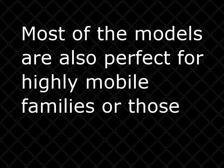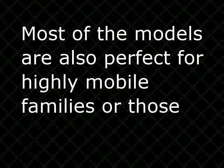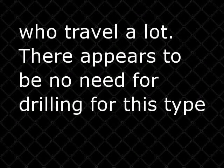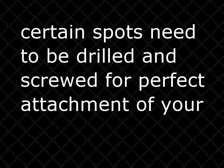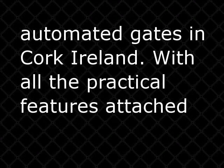Most of the models are also perfect for highly mobile families or those who travel a lot. There appears to be no need for drilling for this type of gate to be utilized, compared with the installation of side gates where certain spots need to be drilled and screwed for perfect attachment of automated gates in Cork, Ireland.